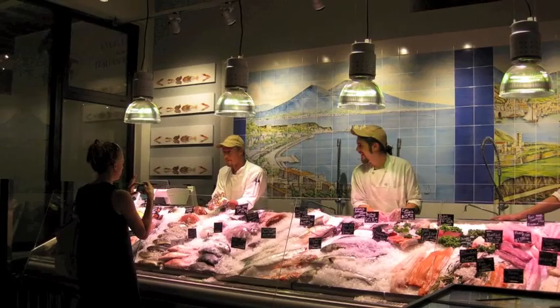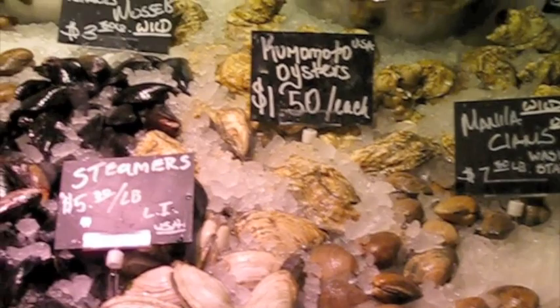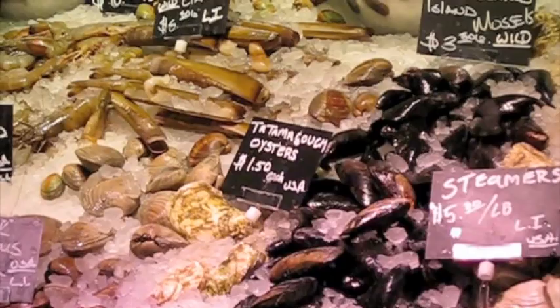An enticing display of shellfish, and right next to it a wonderful display of fish, including something called blowfish which I haven't seen before but that looked amazing. Everything looked ready to go — take home, cook, and enjoy.